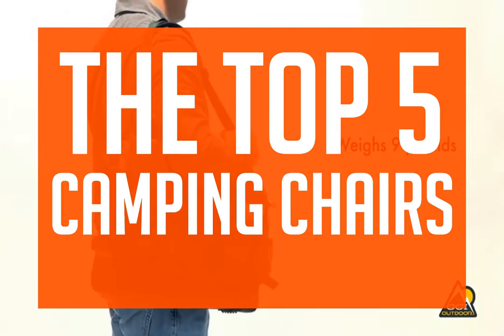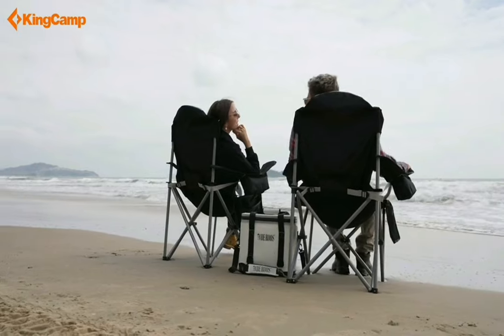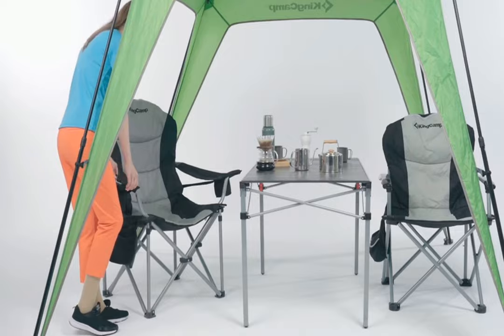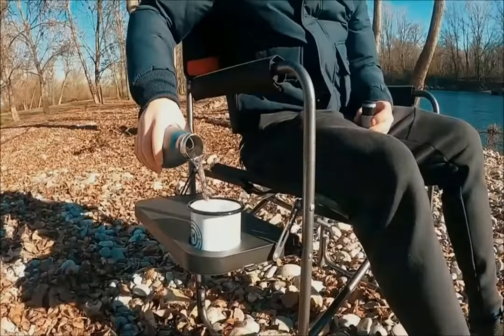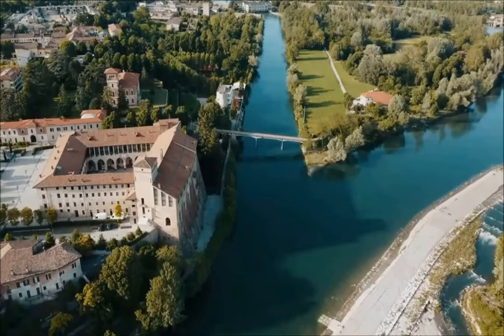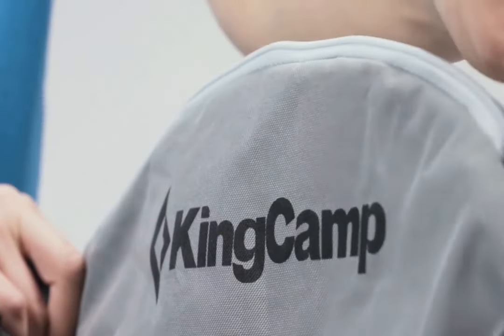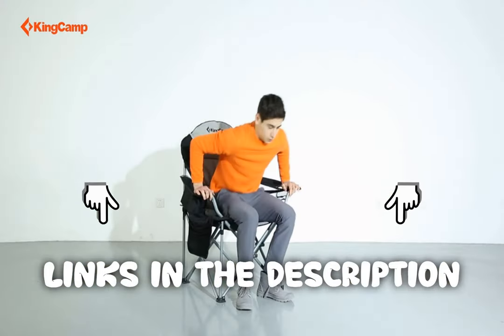If you're wondering about the top 5 camping chairs, this video has got you covered. We strive to give you the best recommendations in terms of price, performance, and intended use. The products featured in this video are not presented in any particular order, so be sure to watch to the end to find the one which is perfect for you. The links to the most up-to-date prices are in the description.